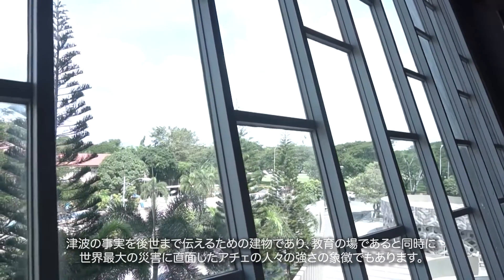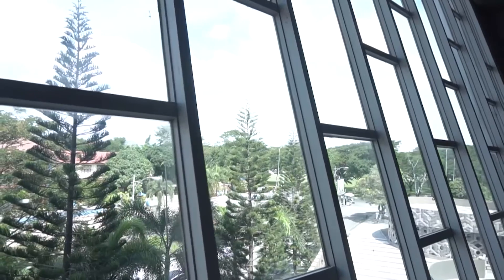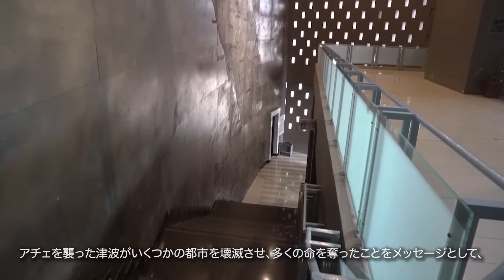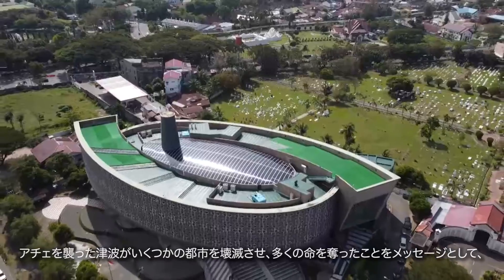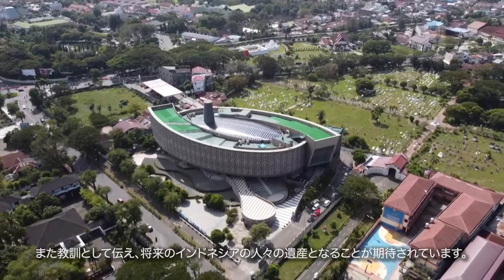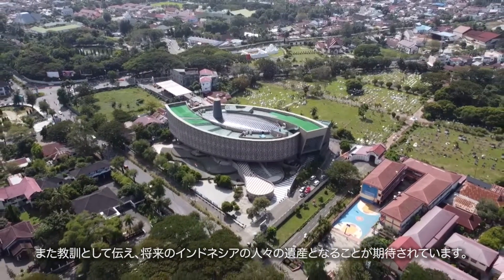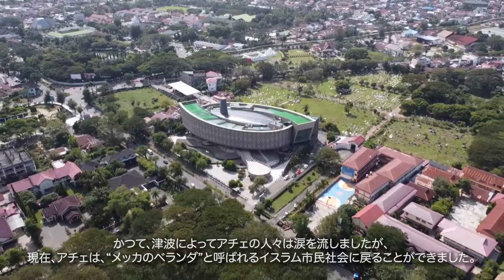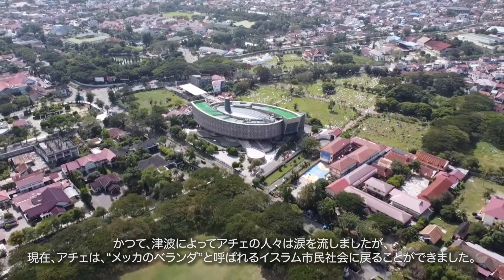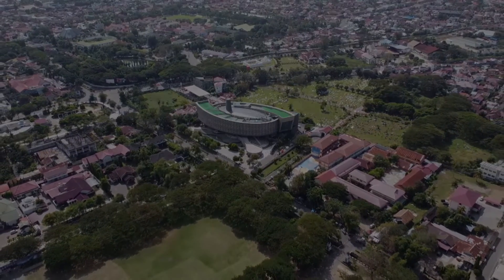This tsunami museum is also expected to be a legacy for generations of Aceh and all Indonesian people in the future, as a message and a lesson that the tsunami once hit Aceh, wiping out several cities and claiming many lives. Whereas the tsunami once brought Aceh to tears, Aceh returned to be the city of Madani with the title Bumi Serambi Mekah.